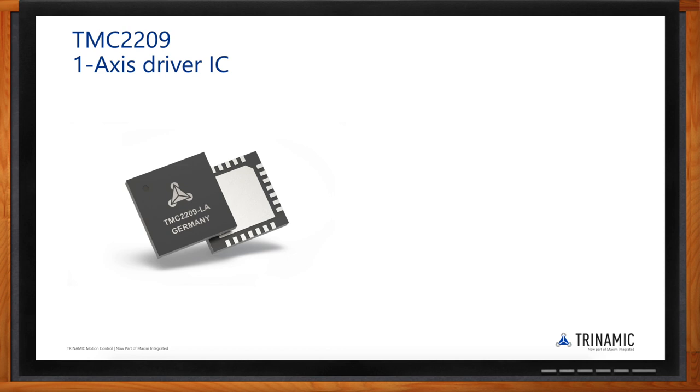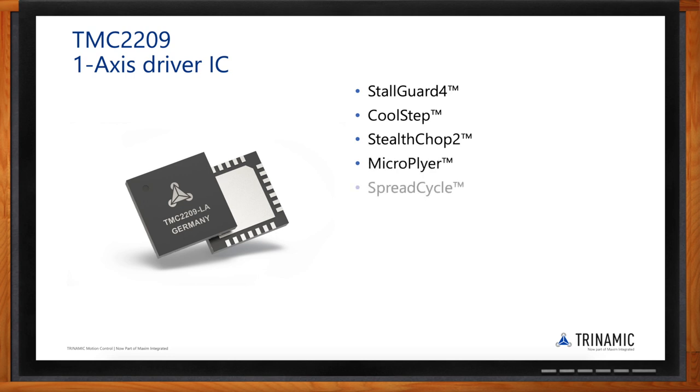Beyond the board-level modules, Trinamic also offers ICs. The TMC2209 is a single-axis driver IC that integrates all of the features discussed: StallGuard 4, CoolStep, StealthChop 2, MicroPlyer, SpreadCycle, and 256 microstepping. It enables all of Trinamic's advanced technologies in a single chip and is used across many different applications. Trinamic offers many more products, and all of the latest solutions come with the latest technologies.